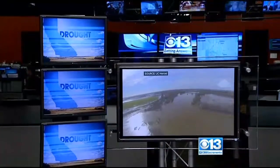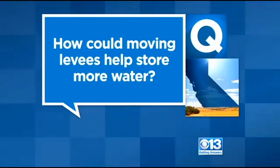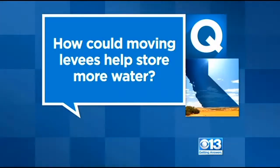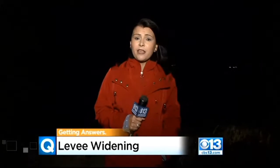Believe it or not, flood control could be a solution to easing California's drought. Scientists at UC Davis say widening some levees or removing them altogether could recharge the state's groundwater. During drought years, Californians are pumping out more groundwater than our system can sustain, but some UC Davis researchers believe they've found a way to replenish our supply.